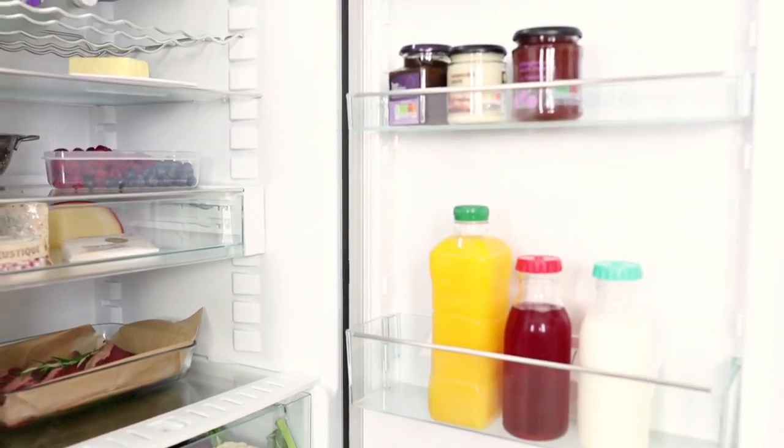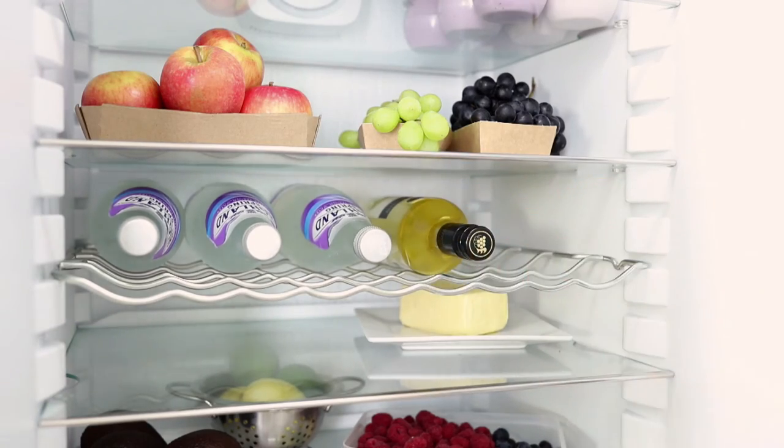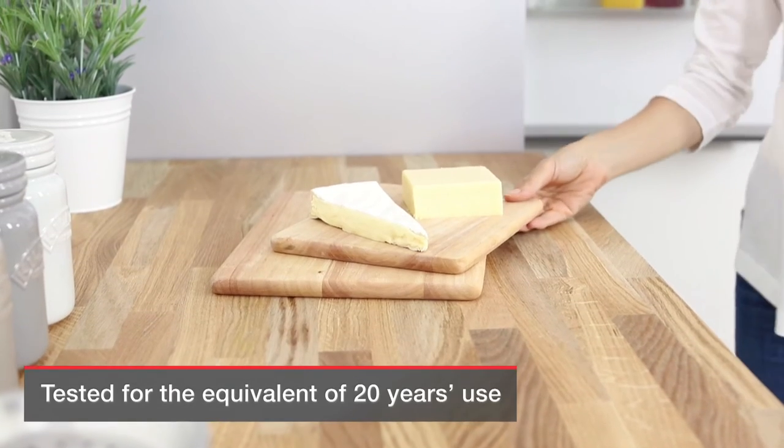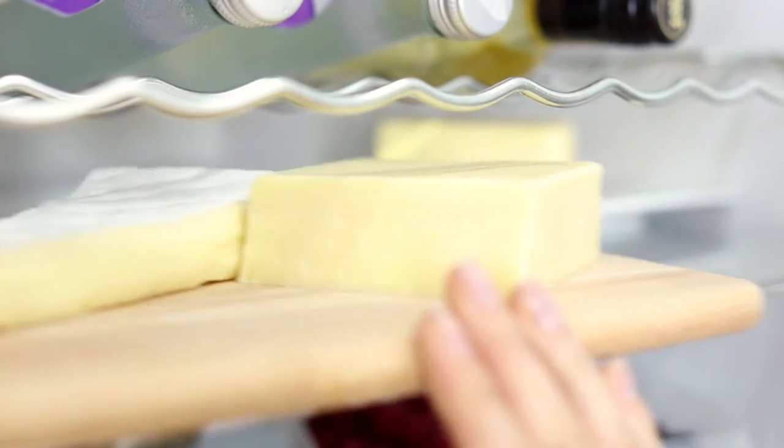Trust Miele's superior design and build to deliver years of low-maintenance service. Miele tests its appliances for the equivalent of 20 years use to ensure they serve you at least that long.